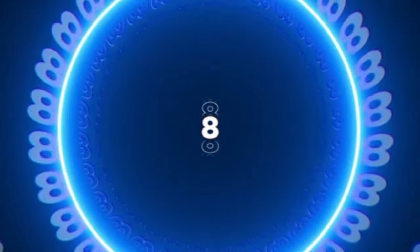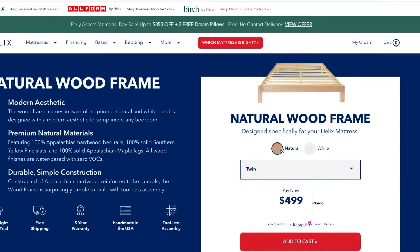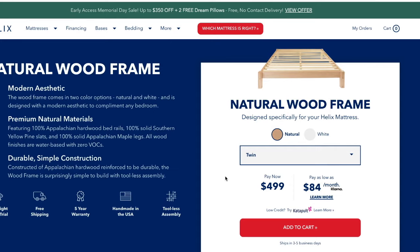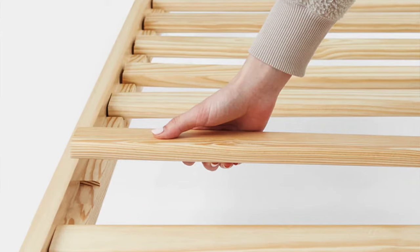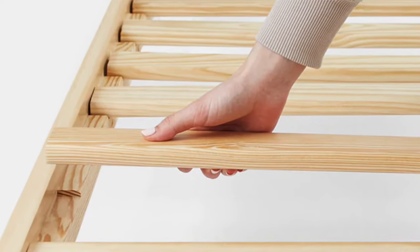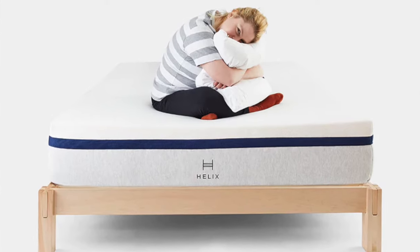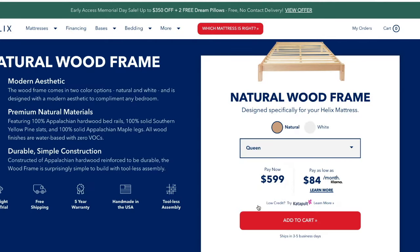Next up, we have the Helix platform bed, available in white or natural. It's a great minimalist platform bed that will provide heavy-duty support at a great price. The frame easily snaps together without the need for tools, using heavy-duty bed slats that snap into place. It sits low to the ground for a minimalist, modern appearance. For a queen size, it's going to run you just under $600 — a great price for the quality. You put your mattress right on it; no need to buy a box spring.